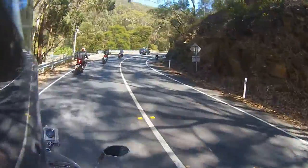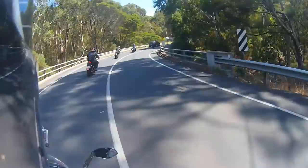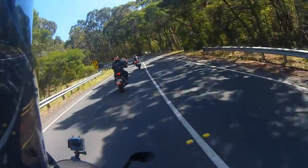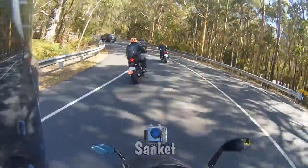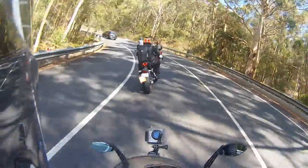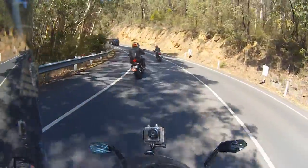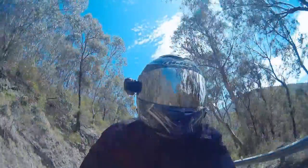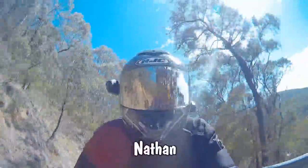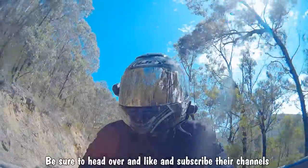Leading the charge we've got Fabs on his Harley lowrider. Then we've got Motorlad, and we've got — I forgot his name, I'll insert it here — he's one of Fabs's friends, he doesn't vlog or anything. Behind me we've got Linden from Linden's Motorcycle Channel. Behind him we've got our mate Nathan. And behind him we've got See It with Simon. So a good group here.